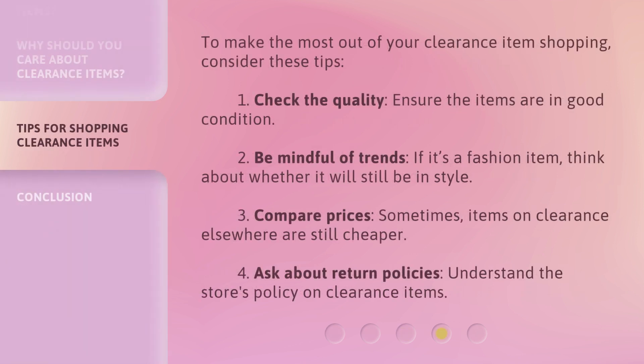To make the most out of your clearance item shopping, consider these tips. First, check the quality — ensure the items are in good condition. Second, be mindful of trends — if it's a fashion item, think about whether it will still be in style. Third, compare prices — sometimes items on clearance elsewhere are still cheaper. Fourth, ask about return policies — understand the store's policy on clearance items.